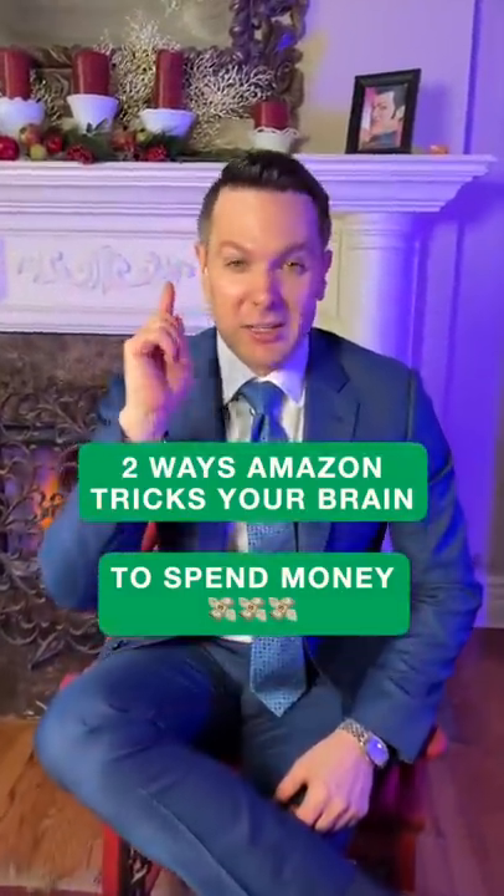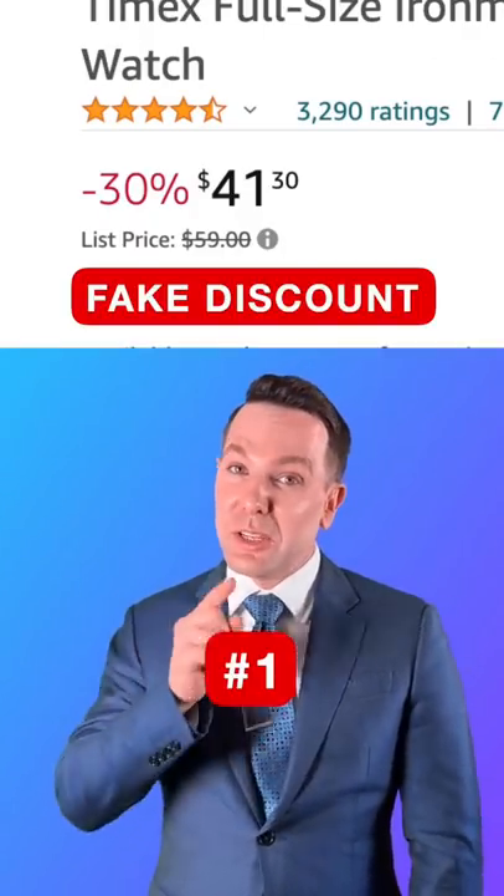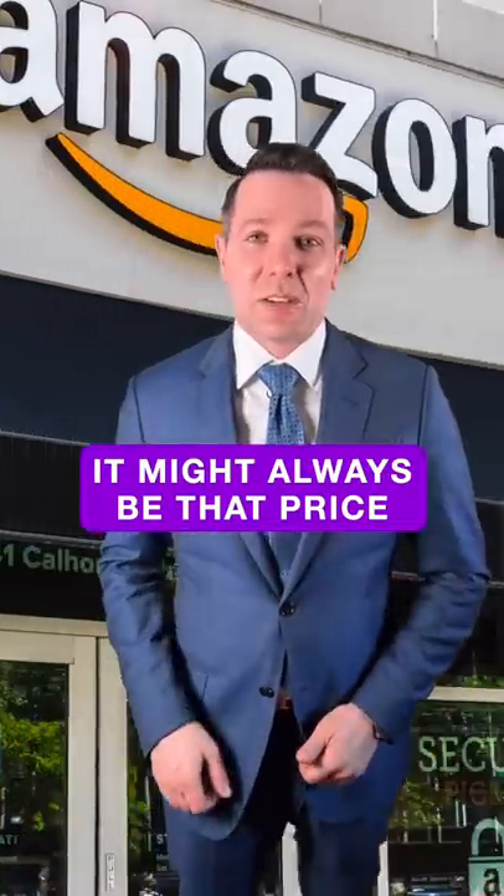Two ways Amazon tricks your brain to spend more money. One: they show you a higher price crossed out so you think you're getting a better deal on the new price, but the discounted price is likely Amazon's regular price — so are you really getting a deal?